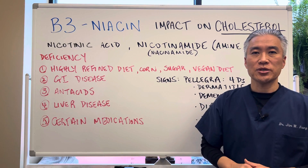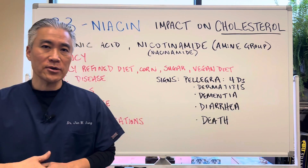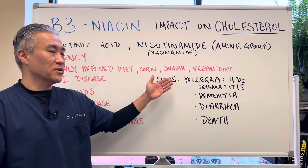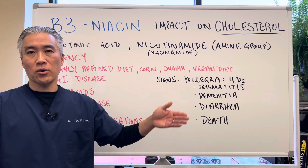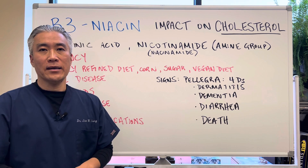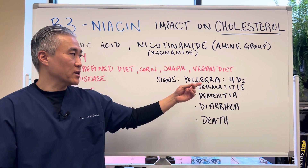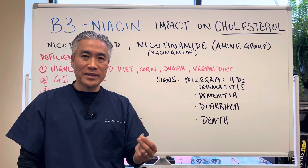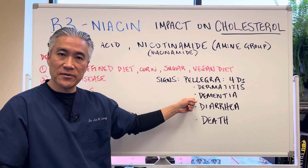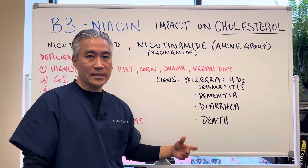Certain medications can also deplete your B3. Now there is a condition called pellagra. This can occur with severe B3 deficiency, maybe someone who's an alcoholic and not eating anything, or severe anorexia. Pellagra is known as the four Ds: dermatitis, which is skin issues, dementia or cognitive dysfunction, diarrhea, all eventually leading to death.